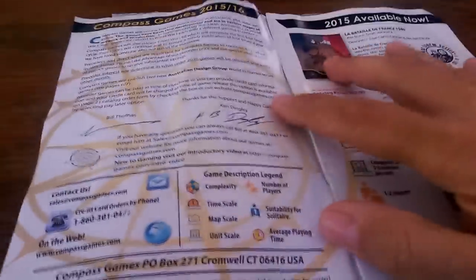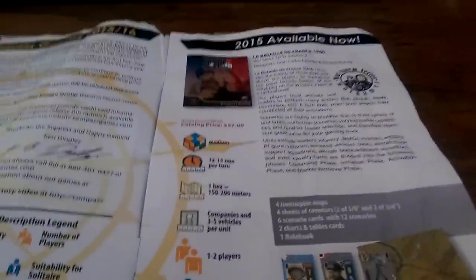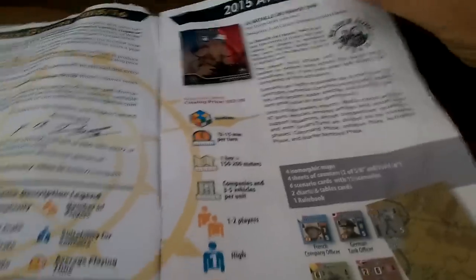Mine got all soggy and wet because I spilled a glass of water on it last night. But it's even got signatures from the owners — Bill Thomas and Ken Dingley. You're going to have to deal with the wavy camera because I don't have my stand and I can't be bothered getting it.